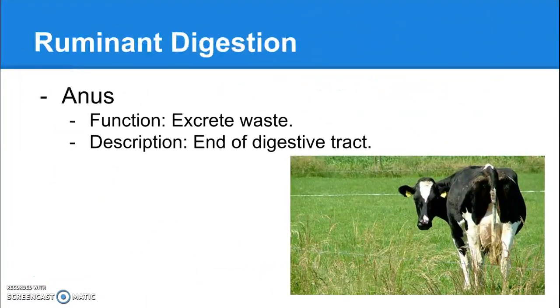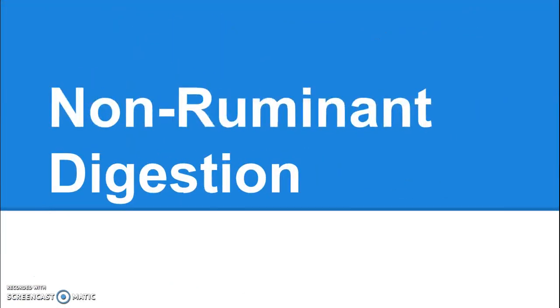And this is everyone's favorite digestive organ — the anus. The function of the anus is purely to excrete waste; this is where all waste exits the body. All waste is simply nutrients that couldn't be digested. The description: end of the digestive tract. Non-ruminant digestion will be covered in another video — thank you very much for watching and indulging my nerdiness.